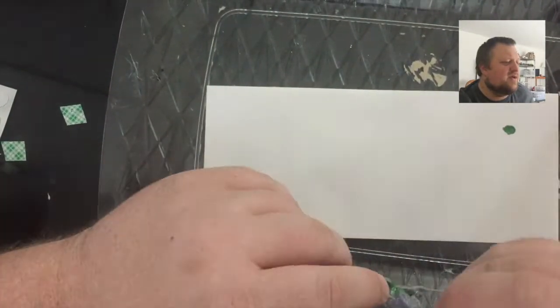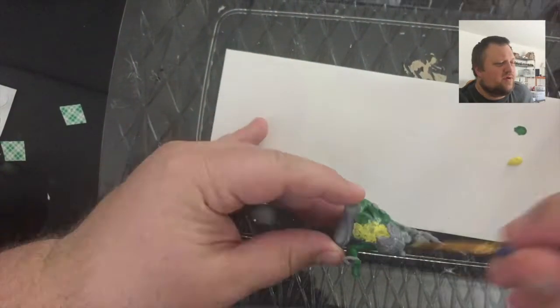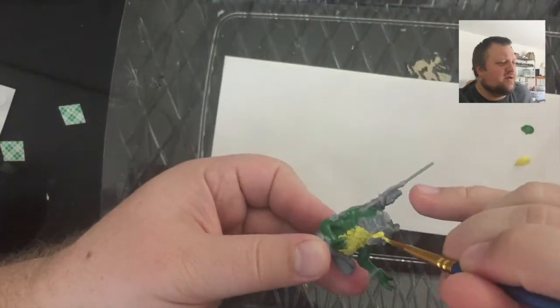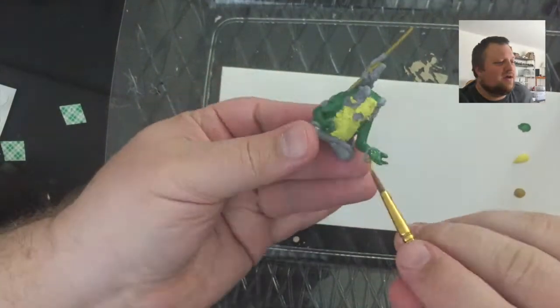And then also we'll get some of the — I think it's Moon Stone or Moonlight or something — the moon yellow for the face and the stomach after we've got that base coat of green.